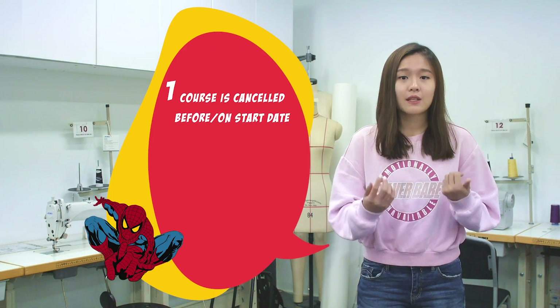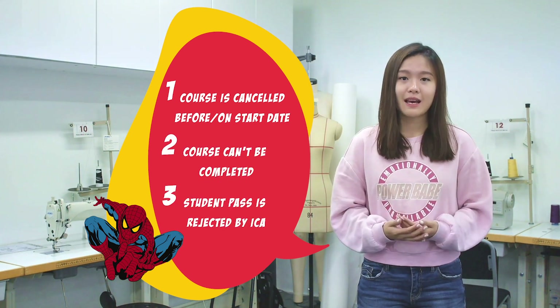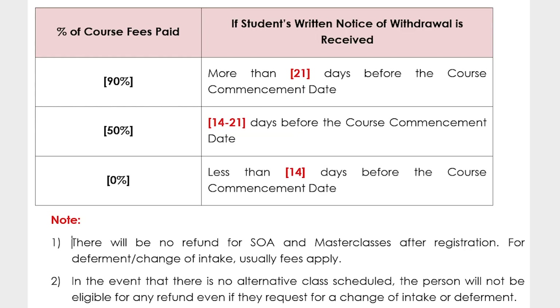Sometimes we are unable to run our courses due to unforeseen circumstances, such as the course being cancelled before commencement, the course not being able to be completed, or an international student's pass being rejected by the ICA. In such cases, we will notify you and facilitate a full refund within 7 working days. Should you want to withdraw for other reasons, we will refund you according to the refund table. Note that there will be an administrative fee of $214. If you withdraw within the cooling period — that is 7 days after signing the contract — you will be refunded the highest amount on the refund table, regardless of whether the course has started.